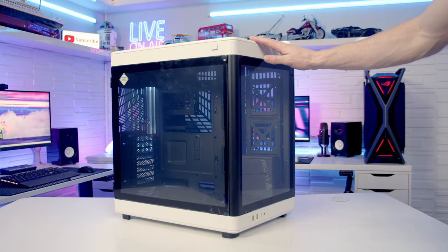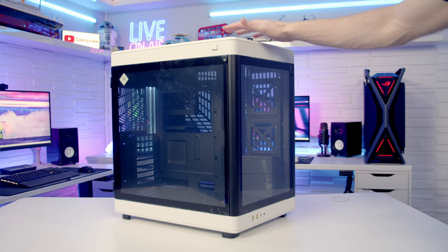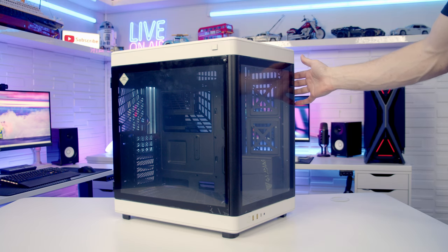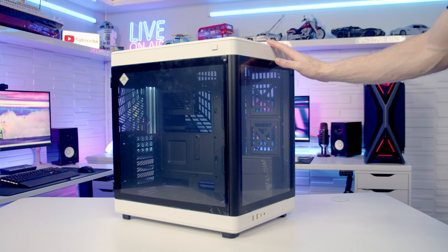Taking a look at the case — does this remind you of anything? Yes, it reminds me of the Hyte Y60. Yeah, definitely — that's the one I covered on the channel as well, and you'll see more when we come onto the top and back panels. The design is very similar to the Hyte, which isn't a bad thing because it was a really nice looking case.